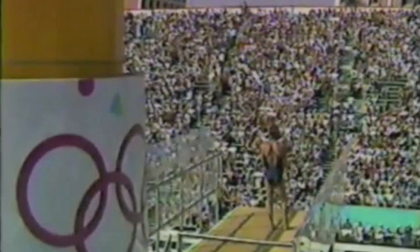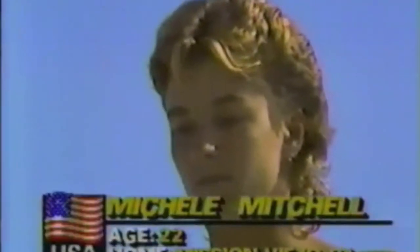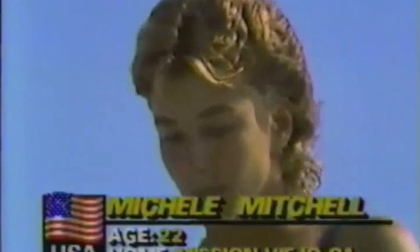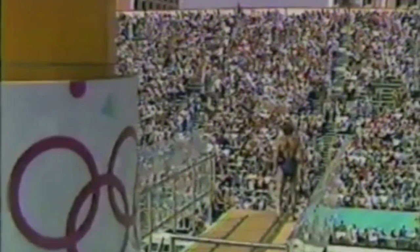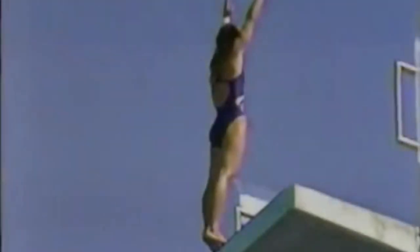And now we come to Michelle Mitchell of the United States. She's going to do an inward one-and-a-half somersault pike position, 3.0 degree of difficulty. She doesn't go out and turn around until she hears the referee's whistle, meaning that everything is okay and the dive has been announced correctly.